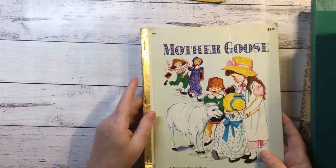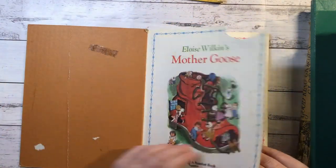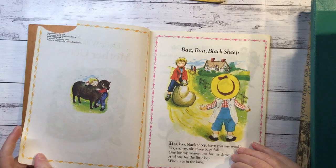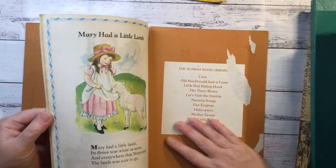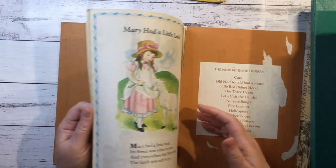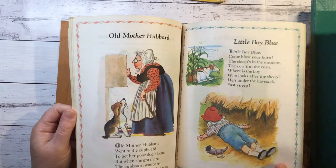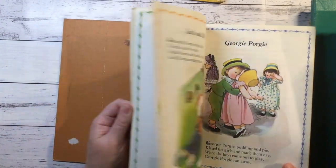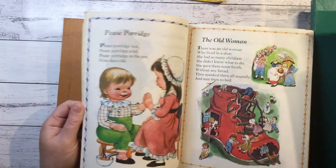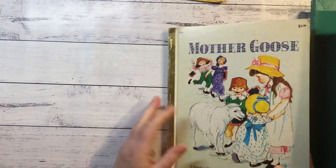Mother Goose. This looks like a golden book too. It's been all bent up. Eloise Wilkins - so it's gonna have nice pictures. 1979. Mary Hadley Lamb. Yeah, this is very sweet - Little Bo Peep. That's very nice. Love the pictures in that one.